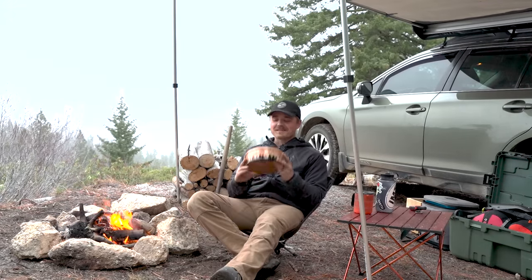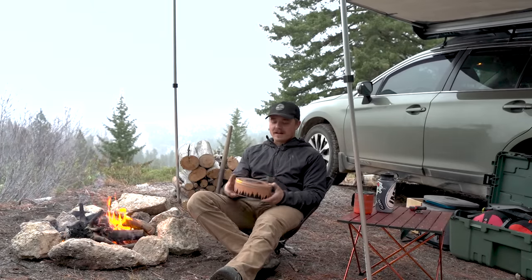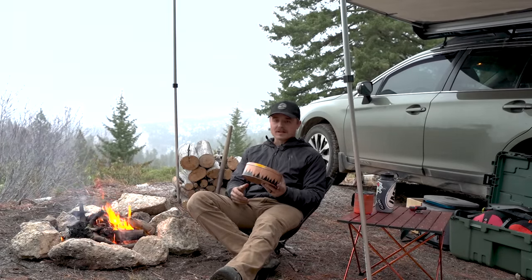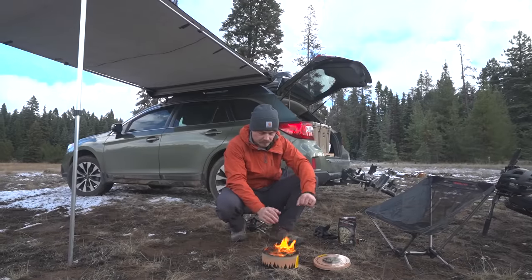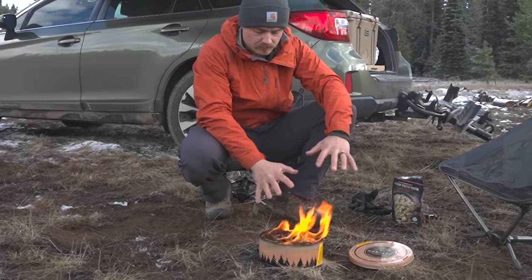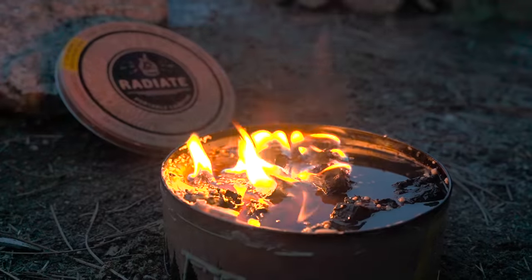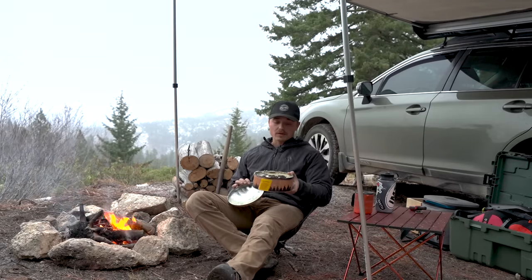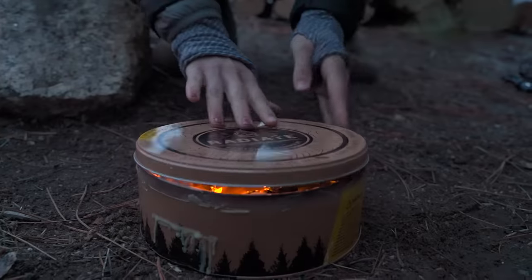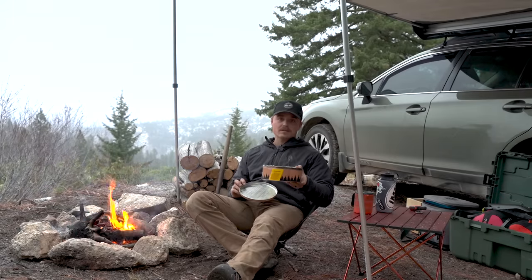Alright, the first thing is this Radiate Portable Campfire. Sadie and I got this last year as a gift and at first I was a little bit skeptical because I tend to like real fires, but we used it a bunch and actually bought another one. It's basically just a giant candle in a tin can — all you need to do is light it with a match and you've got yourself a little warming fire. When you're done you just pop the lid back on, it goes out, you let it cool down and toss it back in your car.